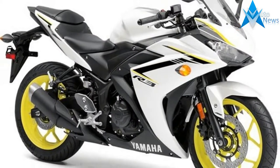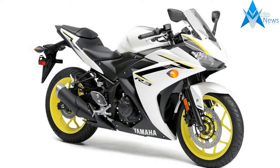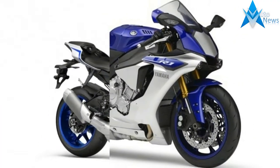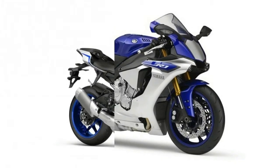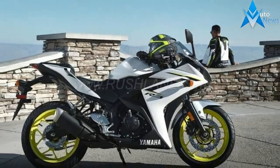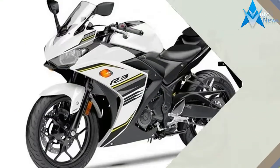On the performance front, the Yamaha YZF-R3 will continue to use the 321cc parallel twin, four-valve engine that makes 41.9 horsepower at 10,750 rpm and 29.6 Nm of torque at 9,000 rpm. This engine is mated to a 6-speed gearbox.